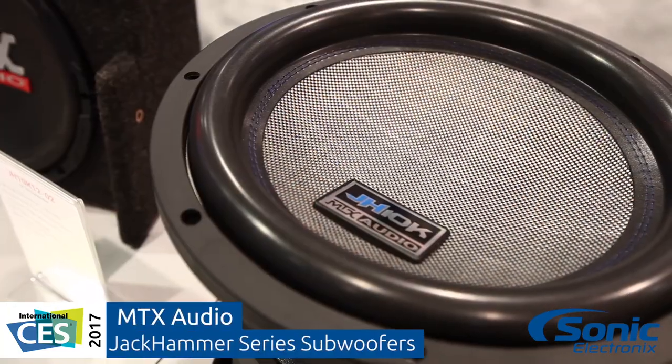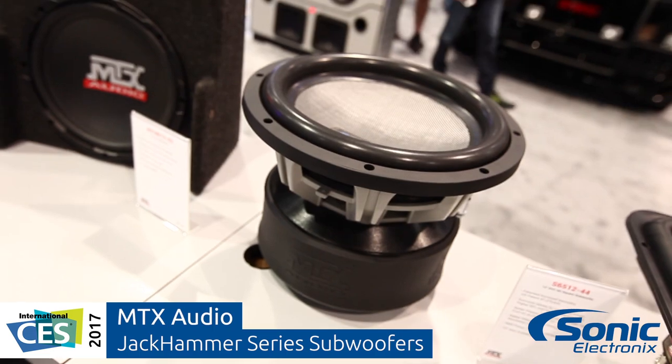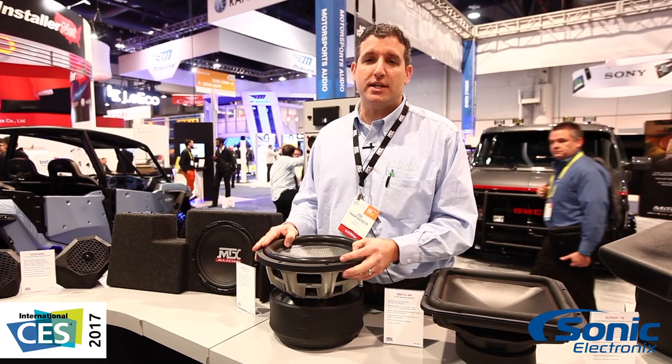Competition or otherwise, Jackhammer subwoofers are going to be the ideal fit for any system that you need. This is Joe at MTX, CES 2017, talking Jackhammer subwoofers. Look for them at sonikelectronics.com later this year.